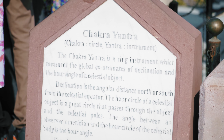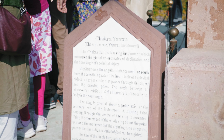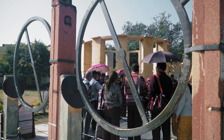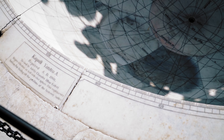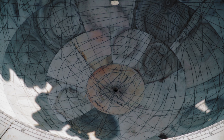This is the Chakra Yantra, a device that helps in identifying noon time at four observatories around the world. This is the Kapali Yantra, a complex instrument that helps in measuring the coordinates of celestial bodies in different coordinate systems.